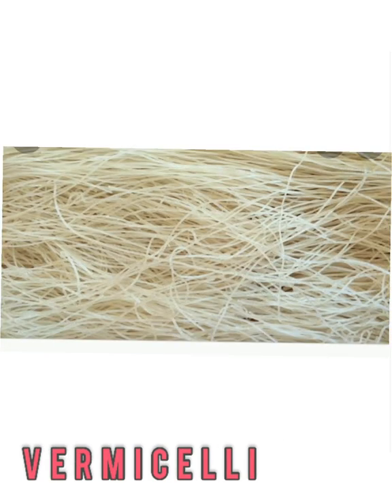Vermicelli — think thin. Vermicelli noodles are skinny. There's Italian and Asian vermicelli. One is made with semolina, and the latter is a rice noodle. You can toss vermicelli with some olive oil and canned tomatoes for a light spaghetti-like dish, or use them in stir-fries and soups.